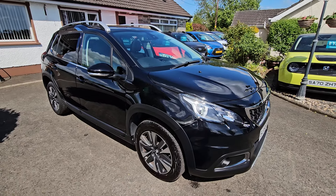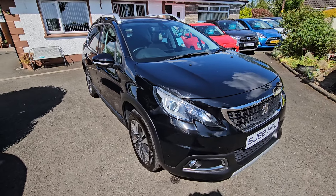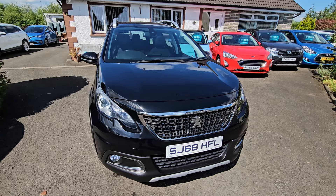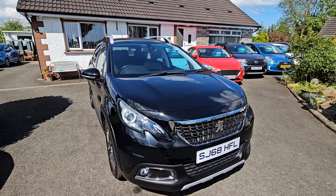Hi folks and welcome to the DS Cars video channel. Here today we have a 2018 Peugeot 2008. This one's nicely specced — it is the Allure Premium. It's a 1.2 petrol.